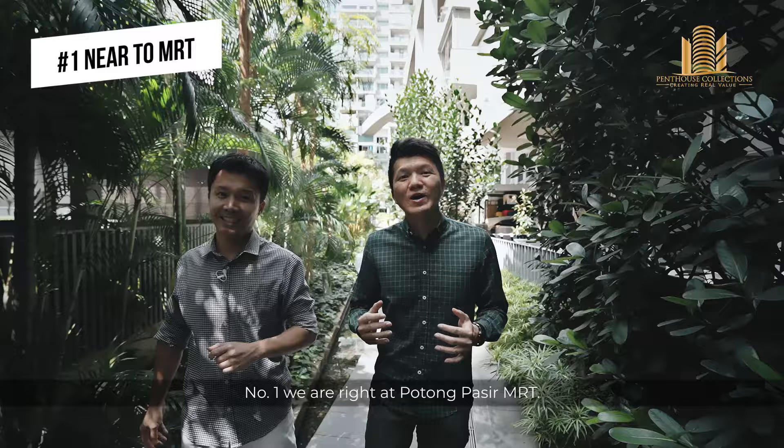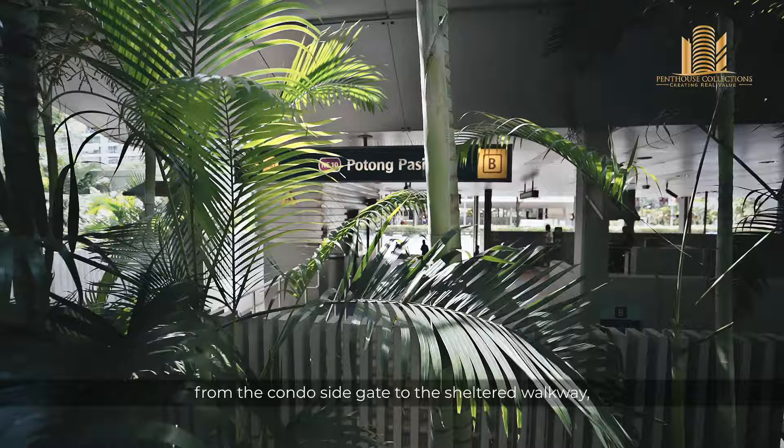Number one, we are right at Potong Pasir MRT. This is where you have direct access from the condo side gate to the sheltered walkway, which brings you to all amenities around here.